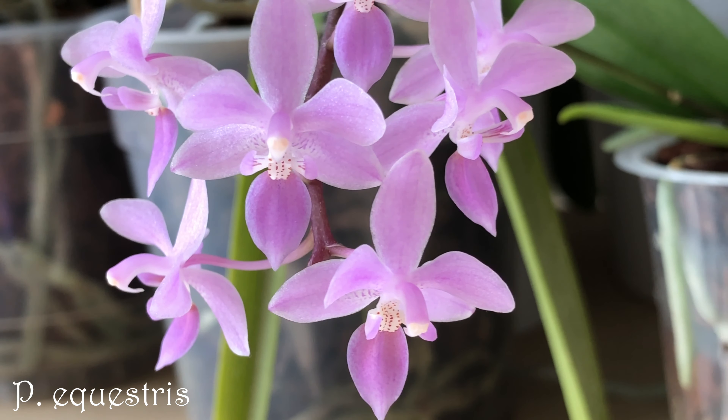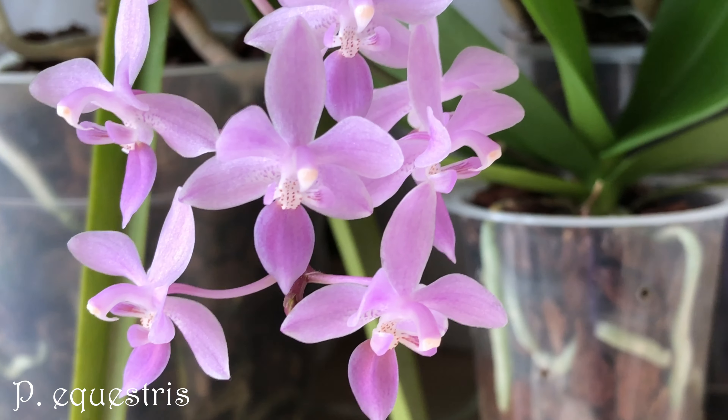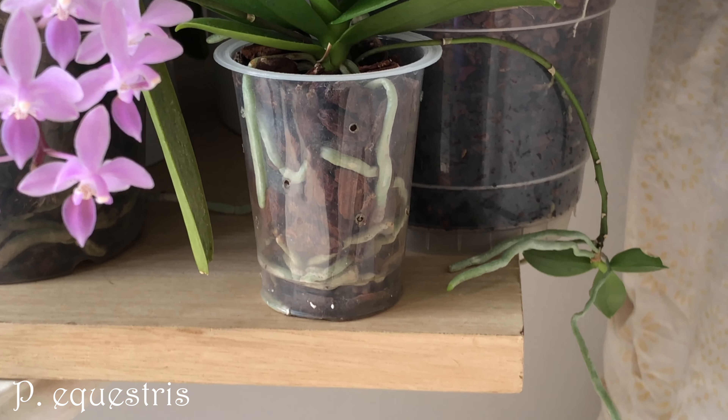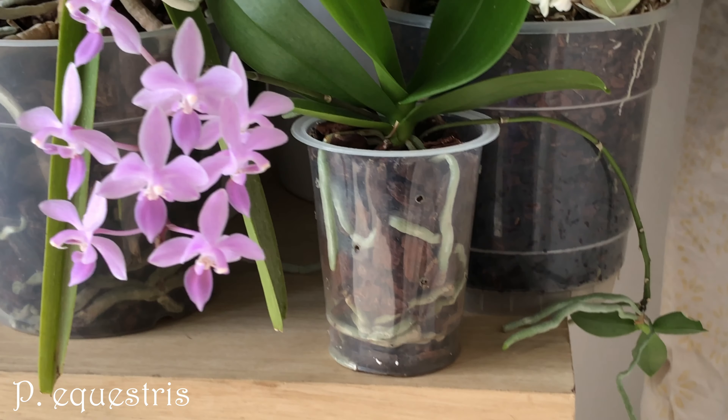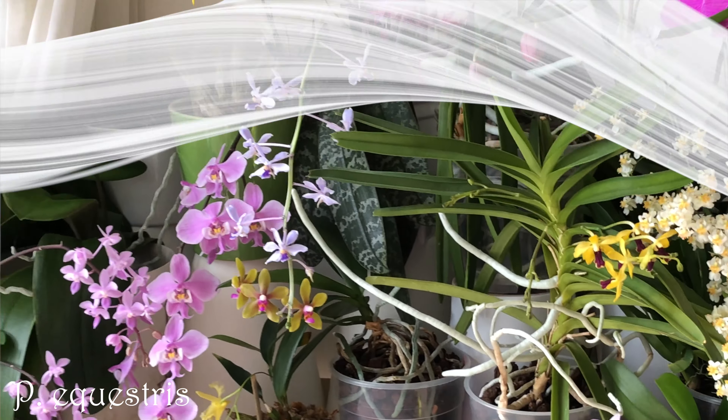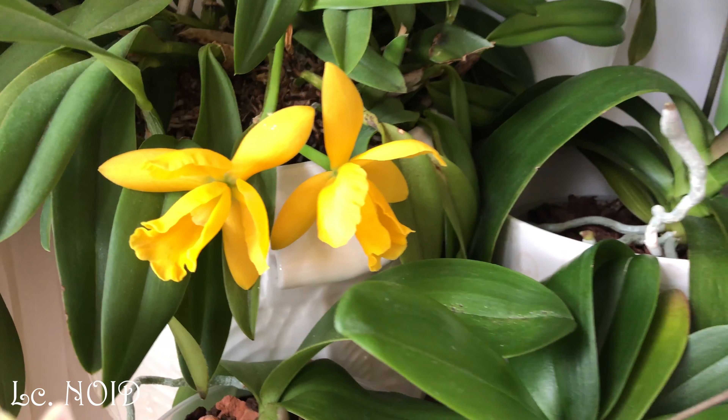And for the sake of completeness, here's the keiki of my Phalaenopsis equestris that I've shown before — it's also in bloom. It's still quite small but it's already blooming size, and it has a spike with the keiki as well. They bloom at a very young age.